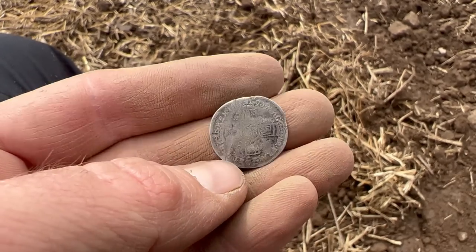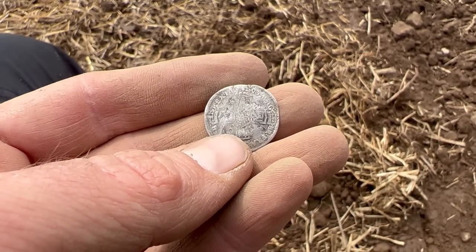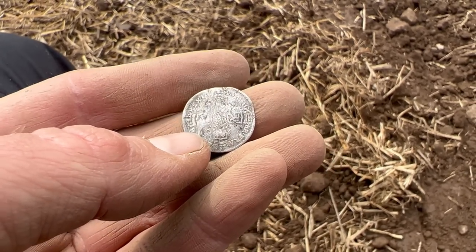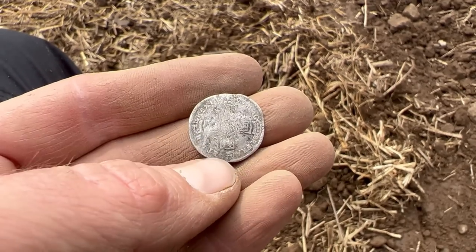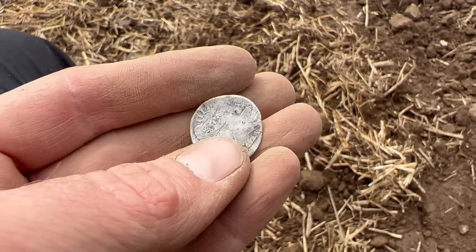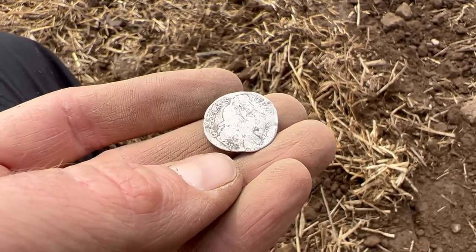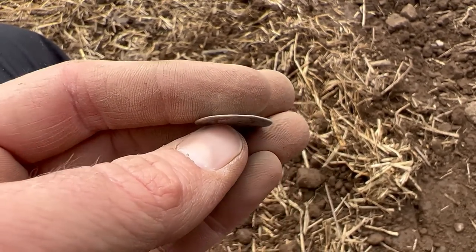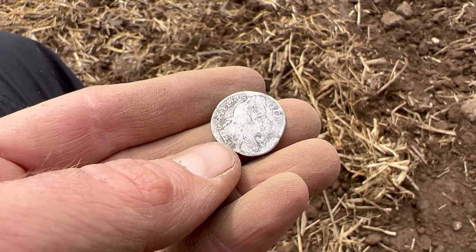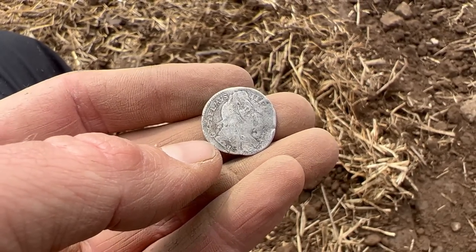That's a beautiful coin from a very important part of Scotland's history. 1690 was the year of the Battle of the Boyne in Ireland, where the Jacobite forces - largely composed of Irish Catholics - were defeated by King William, King Billy as he's also known. Great coin - not in the best of condition, but solid silver and it's been rattling about in this field for over 300 years. Fantastic.